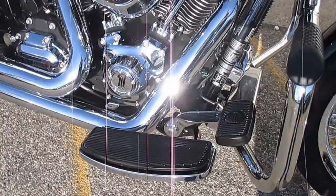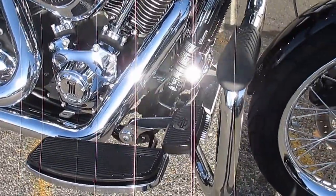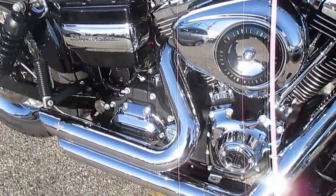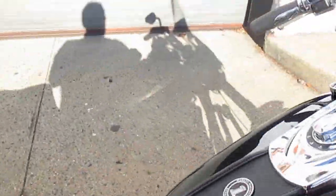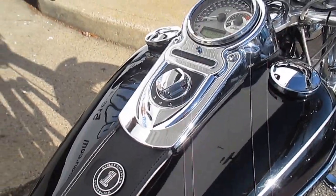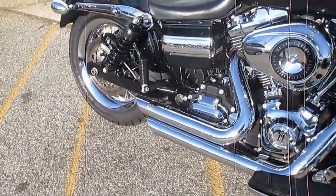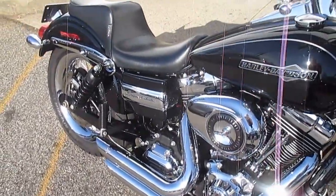Gorgeous bike, it really is. Awesome with the footboards — I've been seeing them a lot on Dynas lately. Mustache engine guard, very nice. Short shots — let's hear these short shots, they look good and sound good.